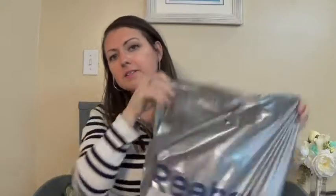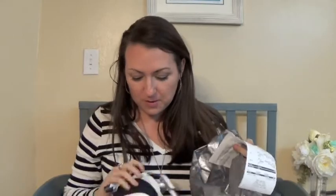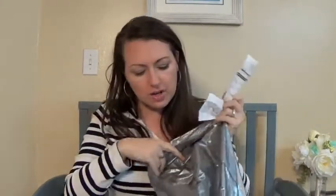I also went to Reebok, and it's cute because it's stripes. Can you tell I like stripes? This was $35 and I got it for $6.48. Yay! So, a striped sports bra for $6.48 — cute striped colors.